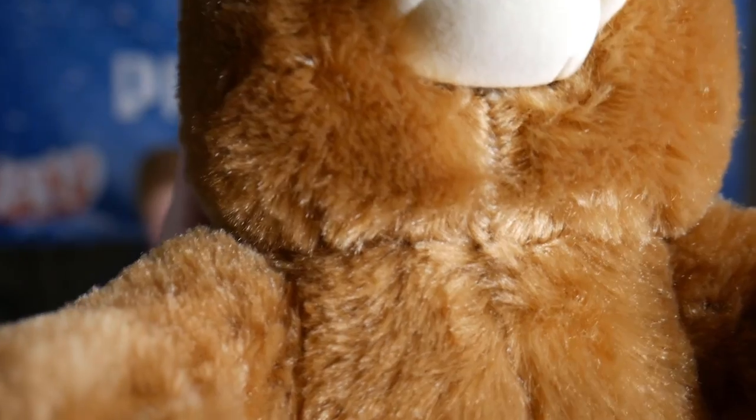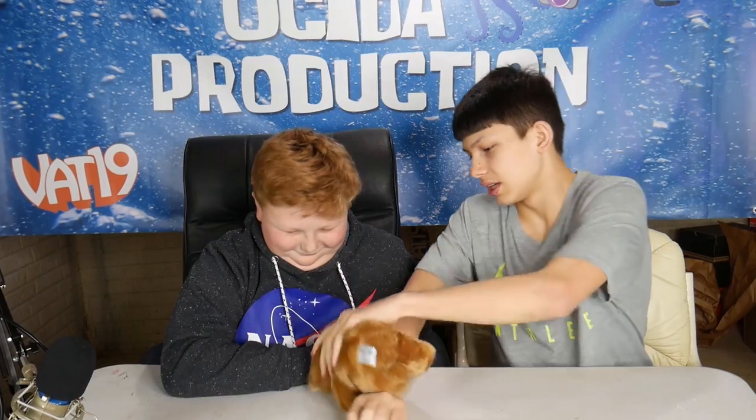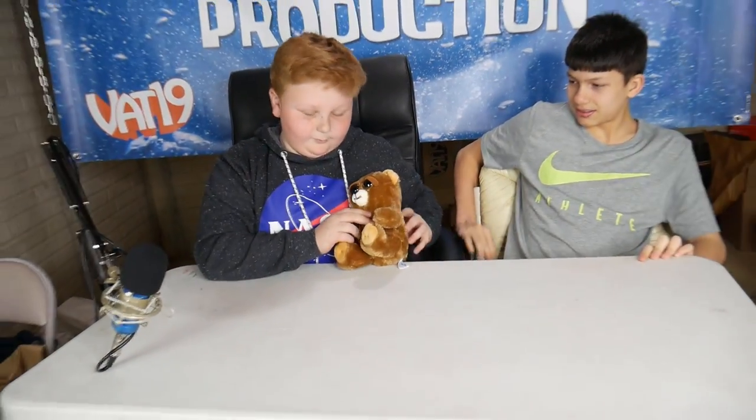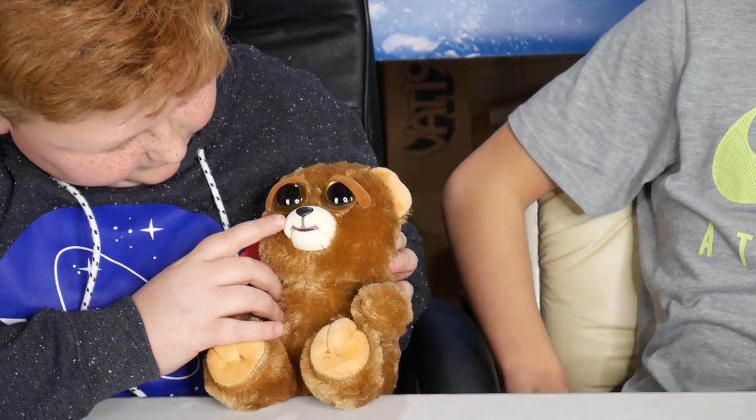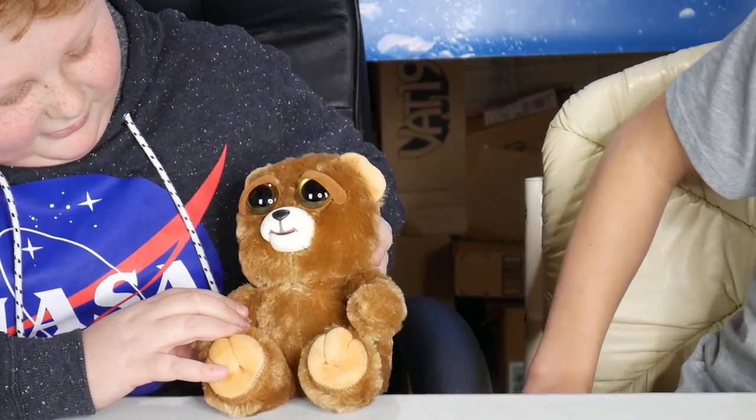I can't believe it, I thought you were going to figure it out. It's so cute! We're not going to do annoying reviews like most YouTubers do. Here is the feisty pet. It looks so cute, but then it's evil. It looks like a poor little bear. It's got little eyebrows, little eyes, and his mouth and nose is actually fuzzy. Just press on his head.